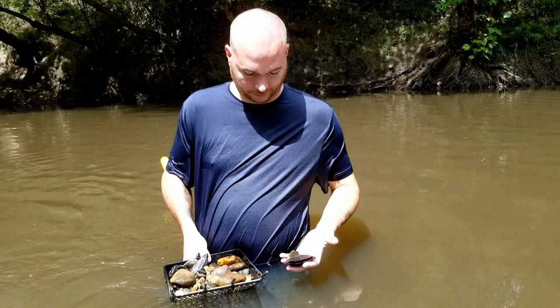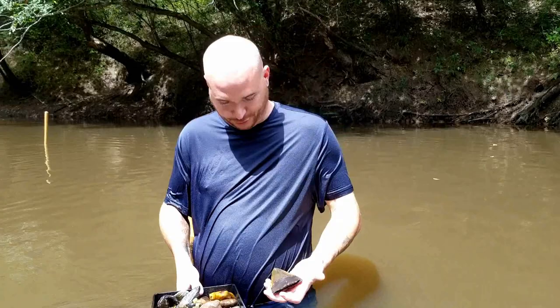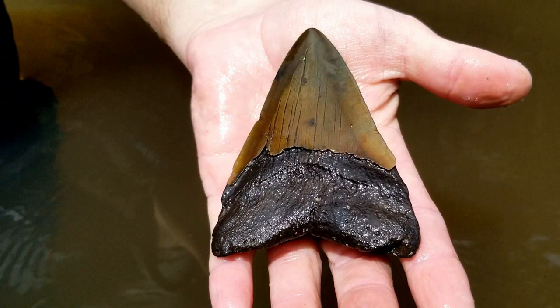One nice tooth like that makes it all worth it. But some days you pull multiples out. That's what we do it for. He got his first nice one. That's the first meg I've ever found right there. Sweet! That's a pretty colored one, too.